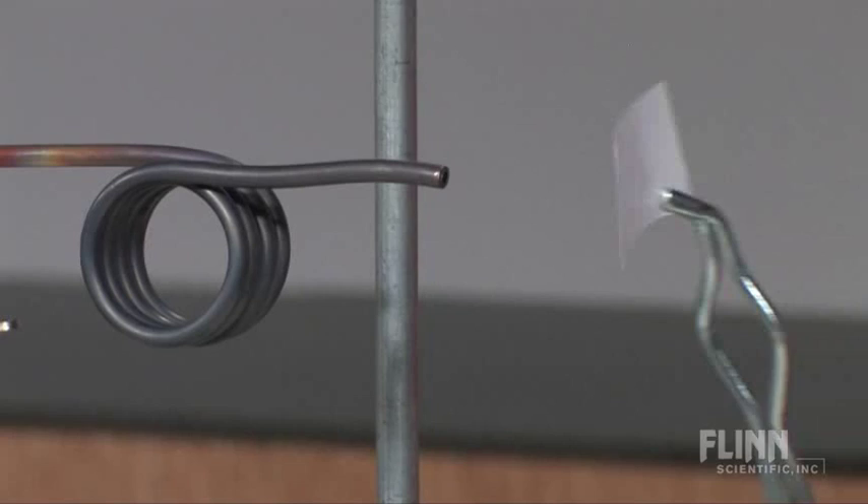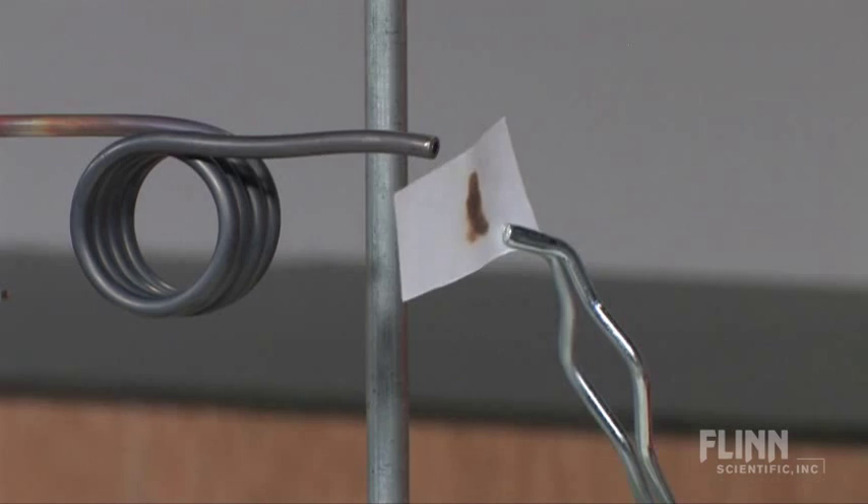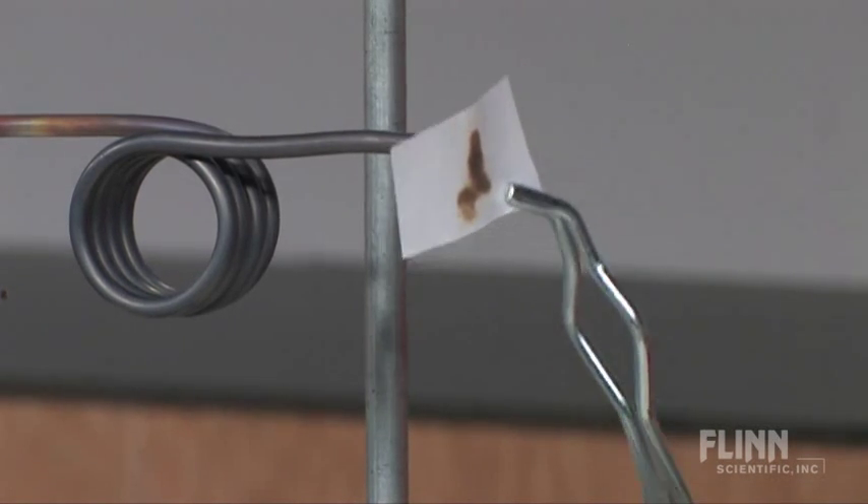If we put a piece of paper in the steam, it will char. This is because the water vapor from the steam condenses when it touches the paper and releases a large amount of energy.